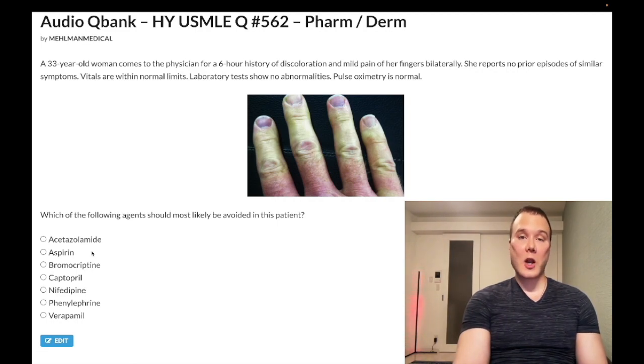Choice B — aspirin — wrong answer. It's a COX inhibitor; you should avoid it in patients who have GI bleeds or renal insufficiency. High-yield USMLE uses: baby aspirin daily for ischemic heart disease patients with angina, antiplatelet therapy for carotid stenosis, cerebrovascular disease, ischemic stroke after 4.5 hours — within 4.5 hours it's tPA. Aspirin can be used if you have a low CHA2DS2-VASc score in atrial fibrillation. Wrong answer.